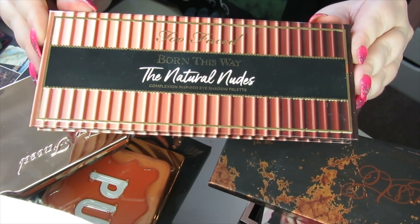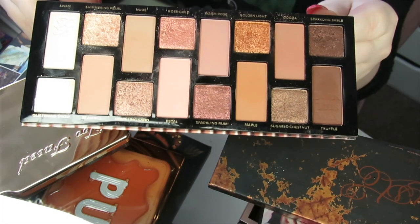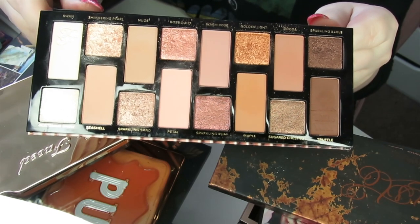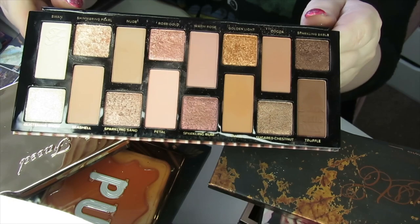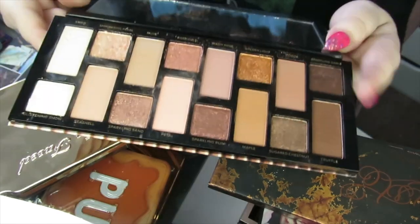Then we have my Too Faced The Naturals eyeshadow palette. This palette is actually really nice quality — that great Too Faced quality. I've got so much use out of this, but I think it's time to pass it on. I know exactly who I can give it to, so I'm going to declutter this one.